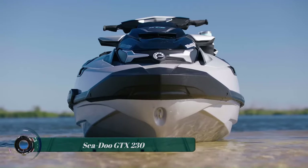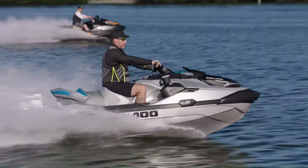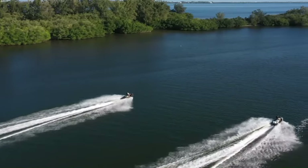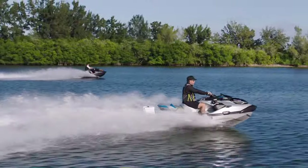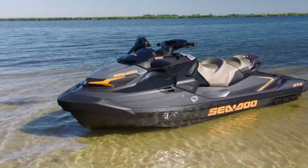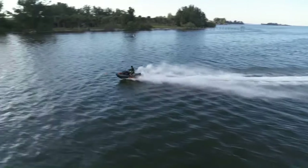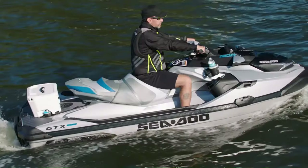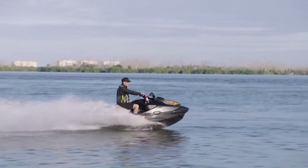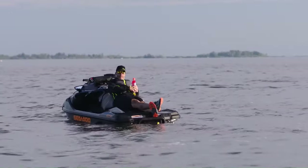The Sea-Doo GTX 230 is a powerful and feature-packed personal watercraft designed for touring and recreation. It boasts a 230-horsepower Rotax 1630 ACE engine, providing exhilarating acceleration and a thrilling ride. For comfortable cruising, the GTX 230 offers industry-leading stability and control, along with ample seating for up to three riders. Beyond its performance, the GTX 230 is loaded with amenities, including a large swim platform for lounging or relaxing after a swim.